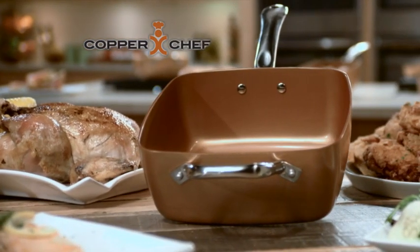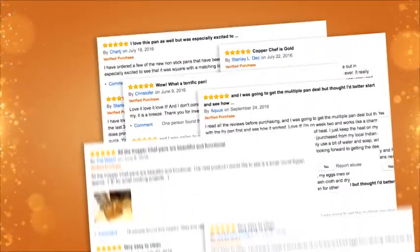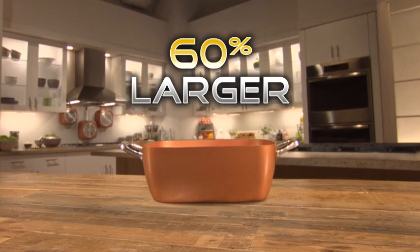Last year, Copper Chef changed cookware forever. More than a million have been sold, and the five-star reviews say it all. America loves Copper Chef. Now we have really big news. Introducing Copper Chef XL — it's 60% bigger, so now you can cook more.